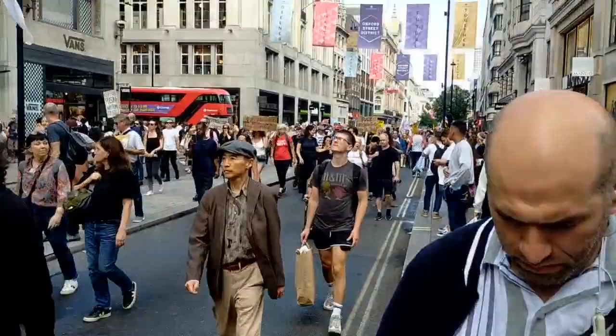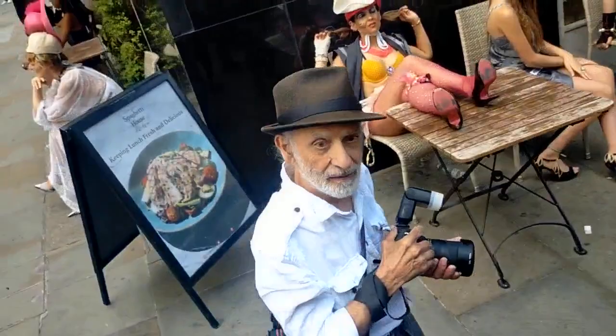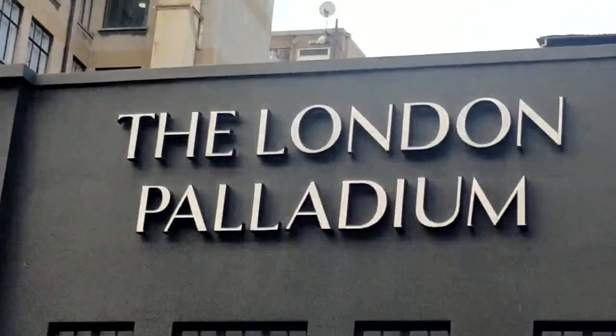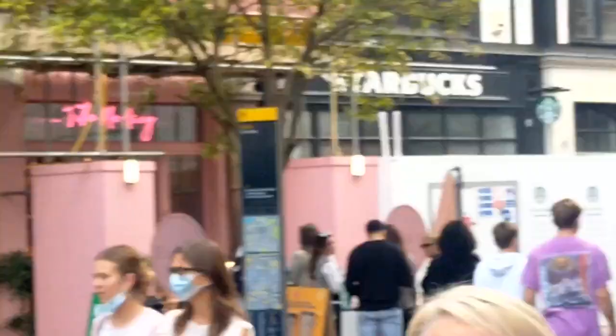It's huge! Yeah, not quite brickwork is it but quite iconic — here we are at the London Palladium, and then famous Carnaby Street. Walking down here, having a look at the shops.